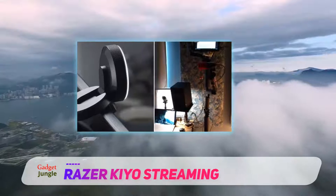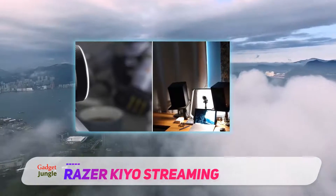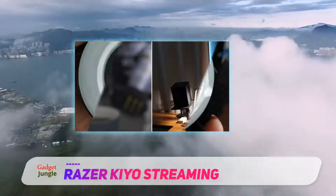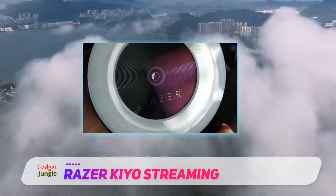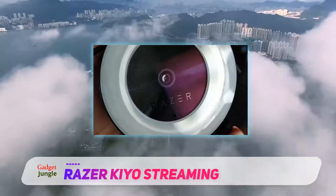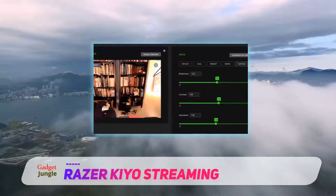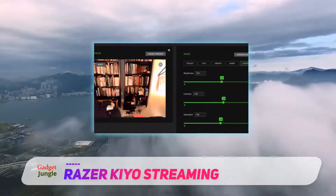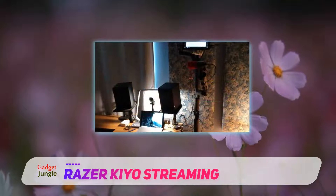The Kiyo lacks any software or extra drivers, which is both a positive and a negative. It makes setup and configuration easier, as you can use OBS or your favorite streaming software without juggling a proprietary app. On the other hand, it also means you control the lighting by twisting a knob on the webcam itself, and if your software likes to change or forget settings, you may have to tweak them each time.